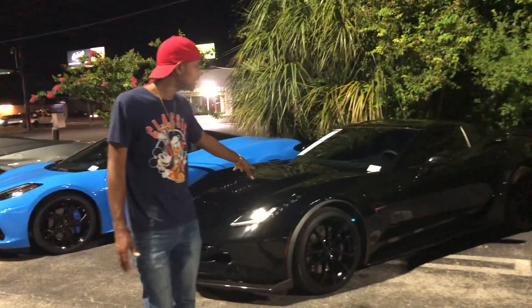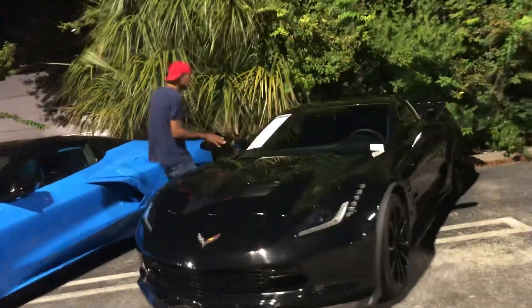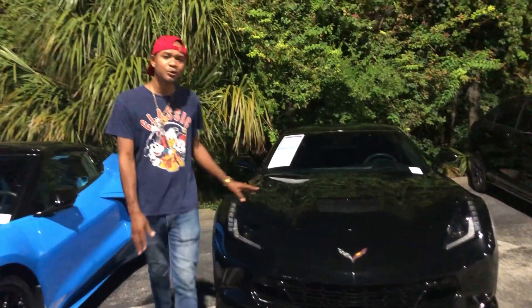They got this Blight Beauty right here. 2019 Grand Sport. So if you like the Blight Beauty, they got it.